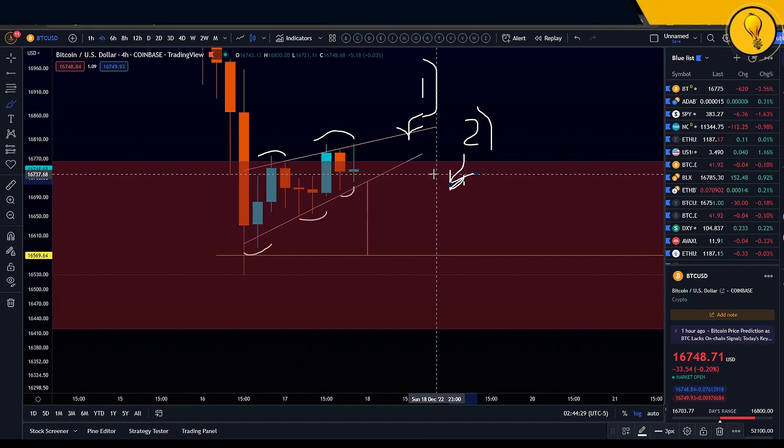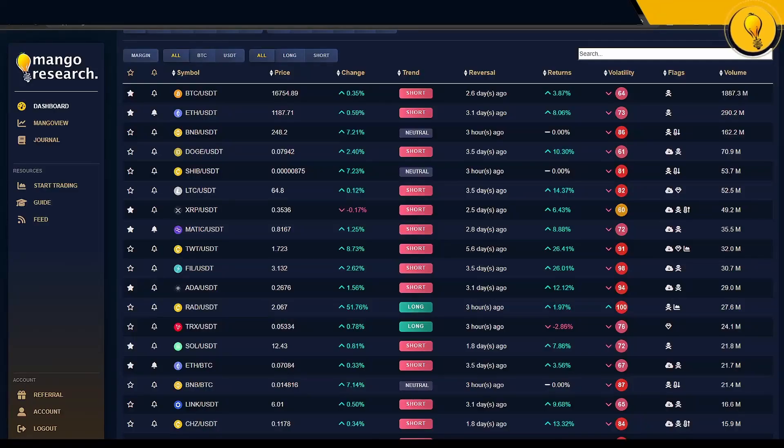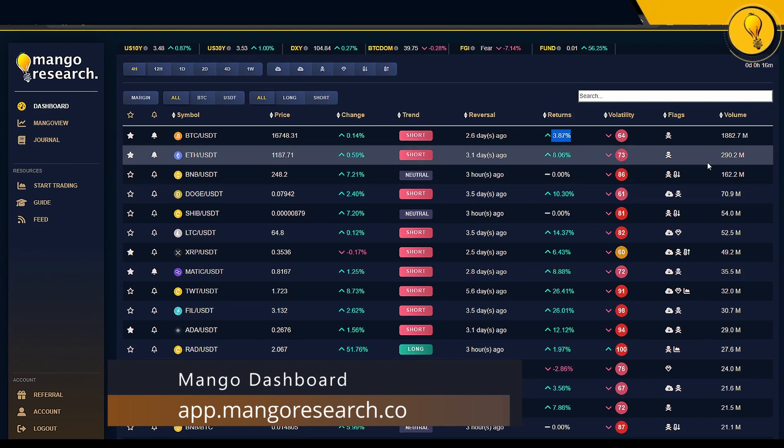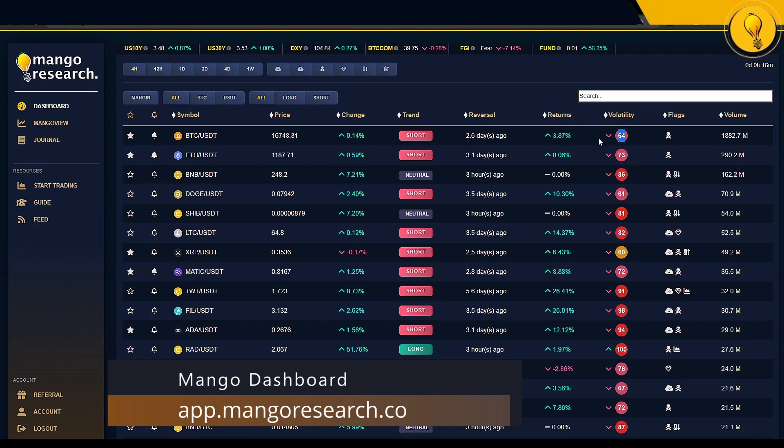Point three on the side of the bears is found on the Mango Dashboard. On the 24-hour timeframe, Bitcoin USDT is currently showing a short signal. This short signal came in 2.6 days ago — if you took a trade on that, you're up by a good 3.87%. What's really standing out to me is the volatility, flashing 64. That's pretty high on the scale — it goes from 0 to 100, where 100 is high volatility and 0 is very low volatility. Usually when volatility expands, we can expect a cooldown on that trend.